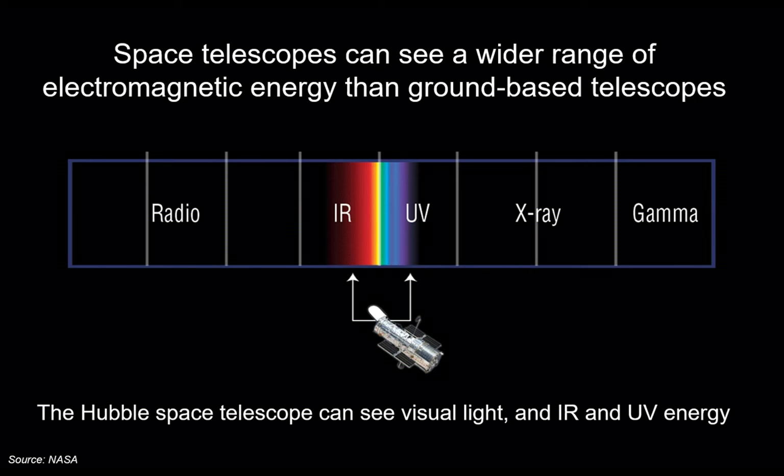Depending on the kind of astronomical objects an astronomer wants to look at, the space telescope is designed appropriately. Hubble was primarily a visual light telescope, but it also detects electromagnetic radiation — specifically infrared and ultraviolet.